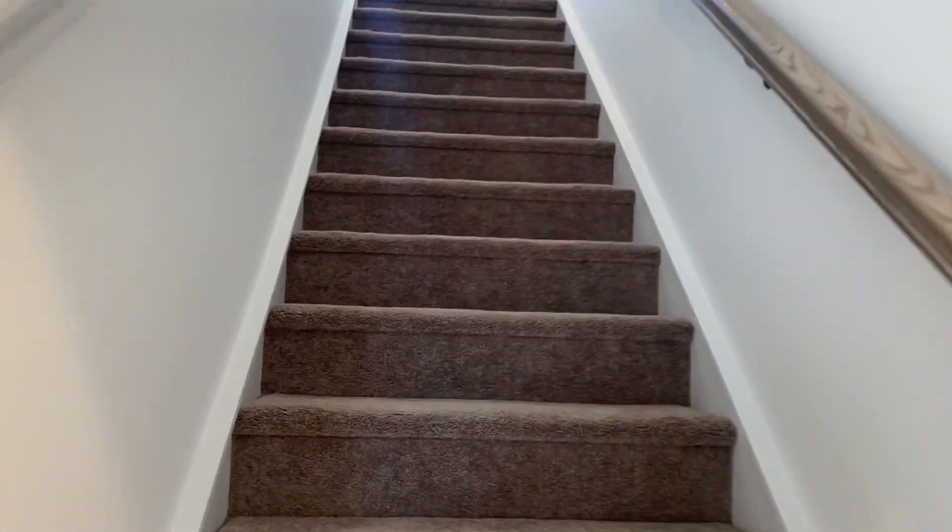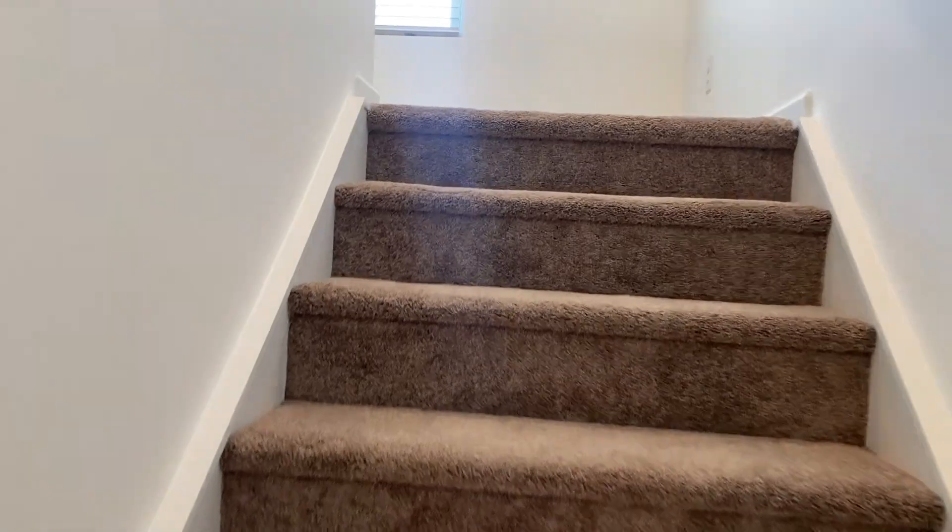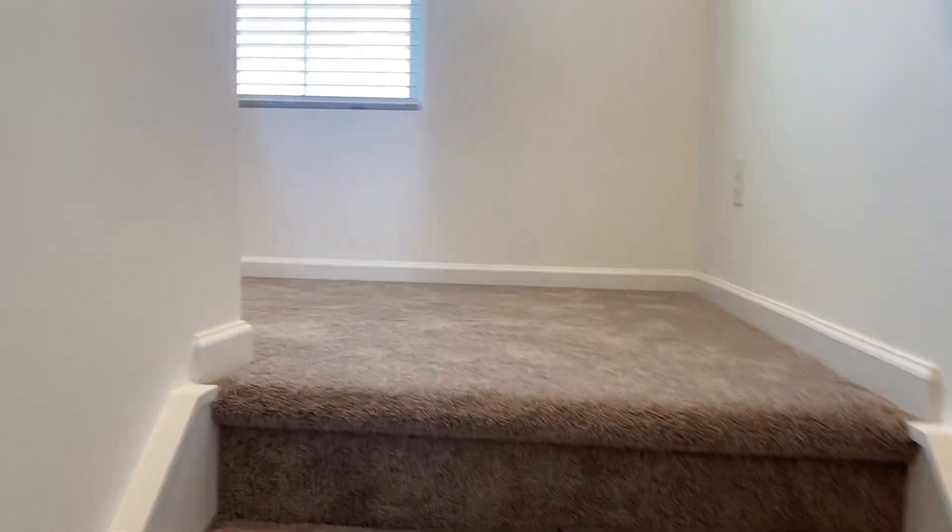Let's go take a look upstairs at the additional bedrooms. Nice, neutral carpeting throughout.